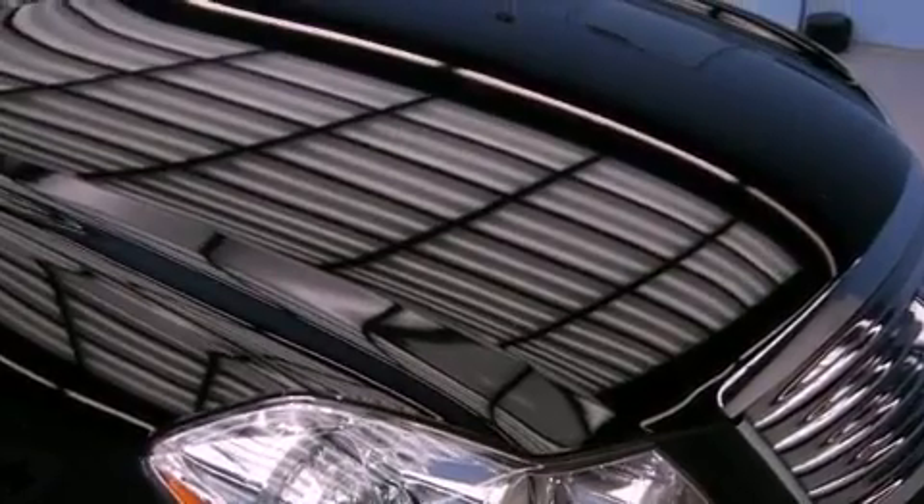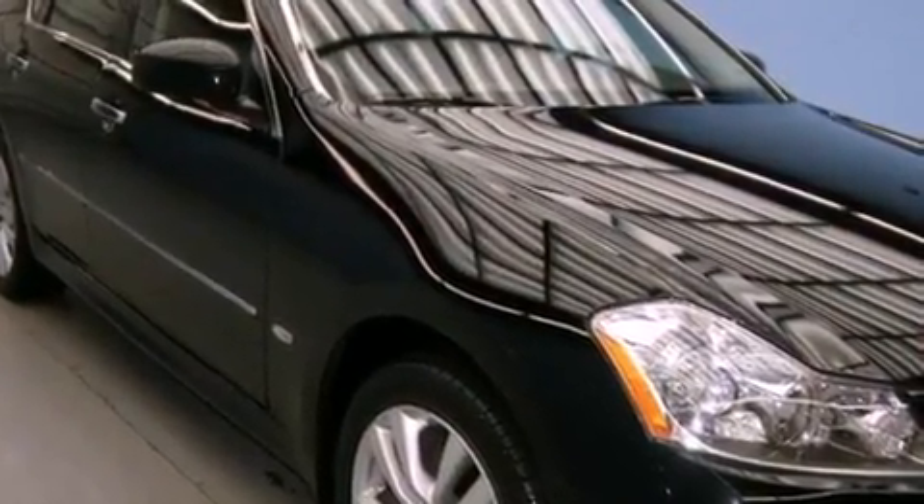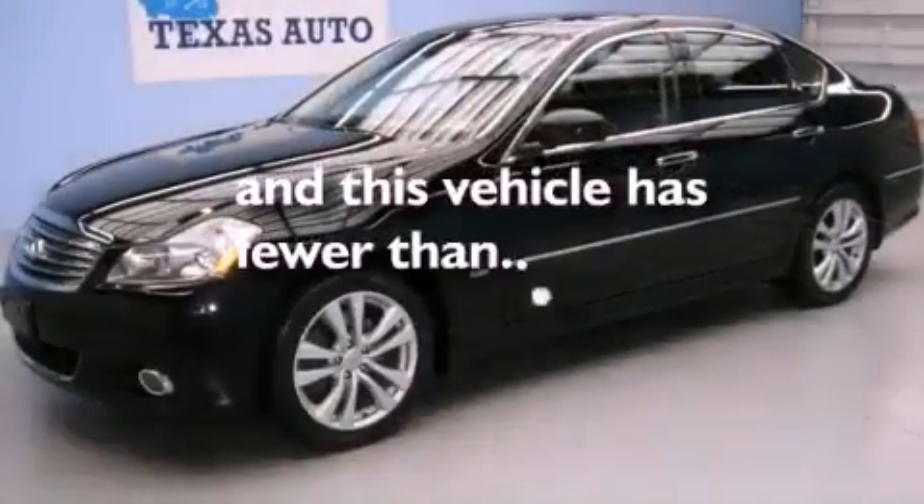Performance tires, a security system, rear impact crumple zones, an auto-dimming rearview mirror — and this vehicle has fewer than 59,000 miles on the odometer.